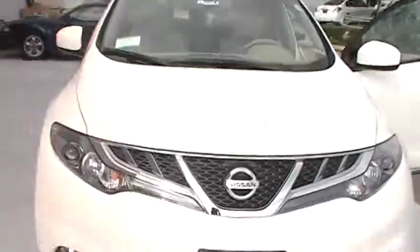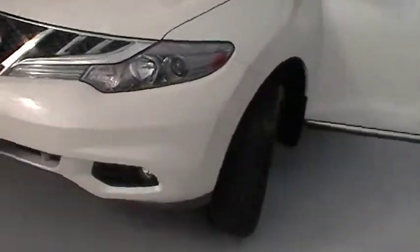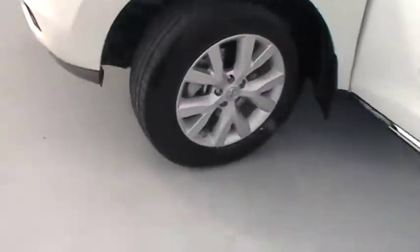Jessica with Baker Nissan South, and here's your new 2012 Nissan Murano SL. This Nissan Murano SL comes with 18-inch aluminum alloy wheels.